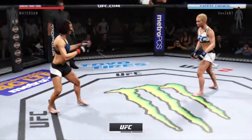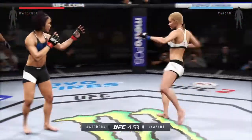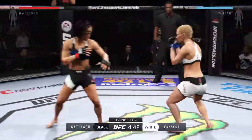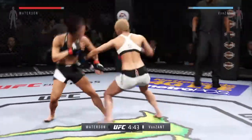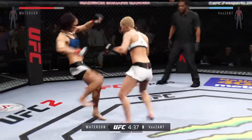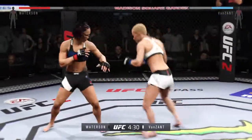Fight scheduled for three five-minute rounds. White trunks for Van Zandt, black trunks for Watterson. As we get started here, we have the classic grappler versus striker matchup. The ground specialist is going to look to take her opponent down and finish this fight by submission.